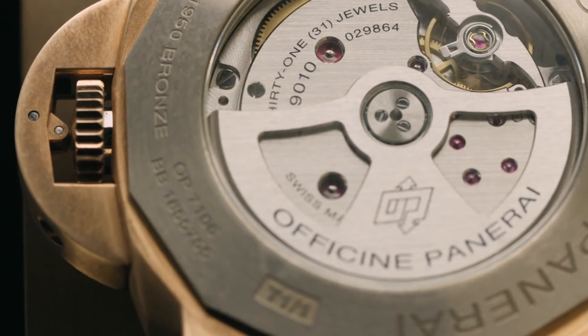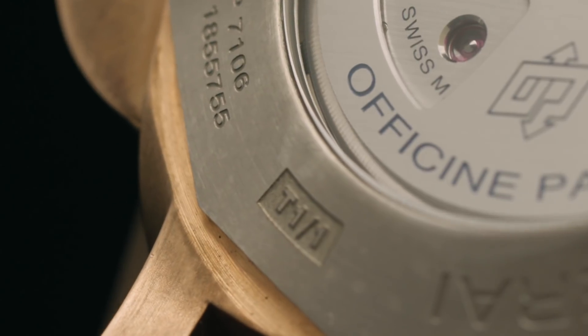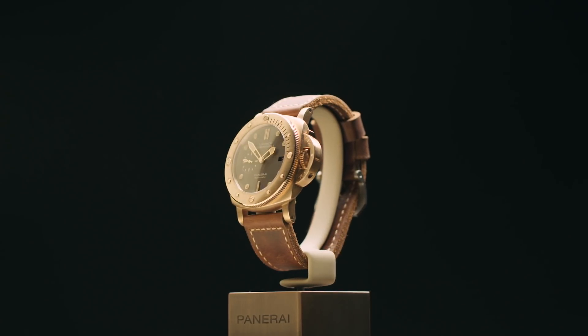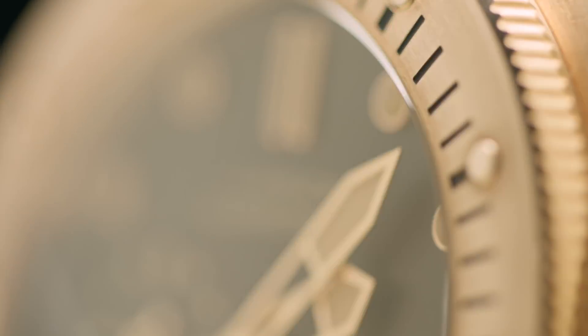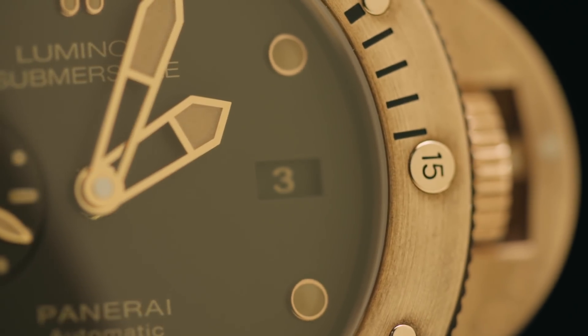Un'importante feature è ovviamente l'engraving del bracciale, che lo rende unico, con ogni elemento inciso uno per uno. Il bracciale ha anche il movimento automatico con 3 giorni di riserva di carica, con i due barili, il date e i secondi sussidiari.